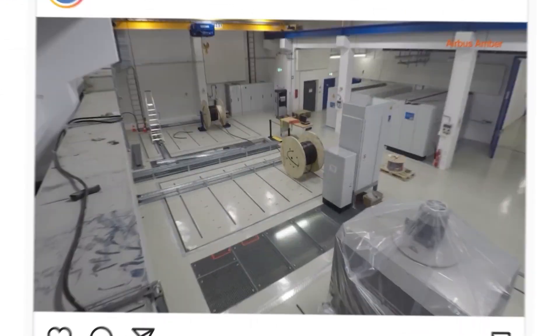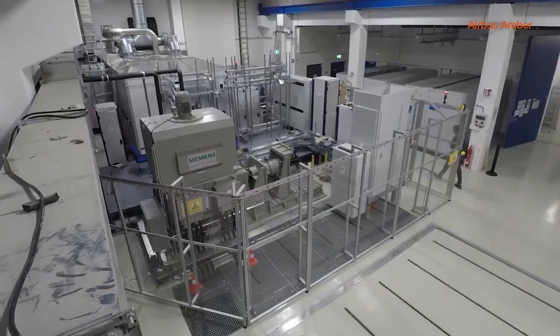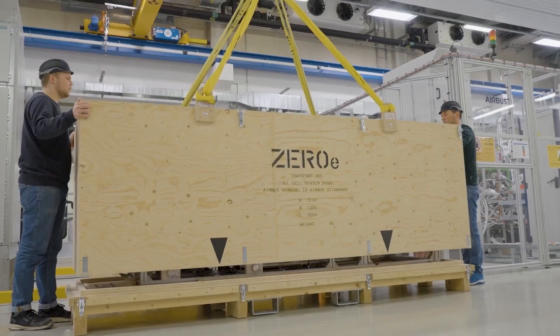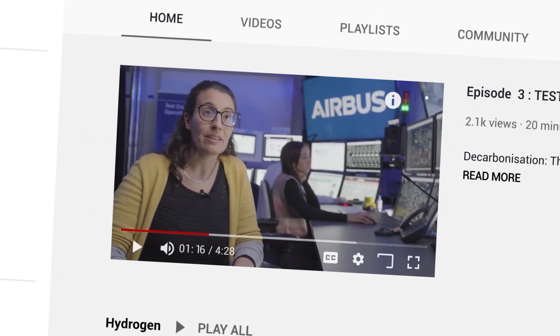We needed to develop a test environment which reflects Airbus' stringent safety requirements. This unique facility enables our experts to test new propulsion technologies. This actually fits perfectly inside the timeline of ZeroE towards delivering a hydrogen-powered aircraft in 2035. This facility is an important building block in our overall ZeroE strategy.